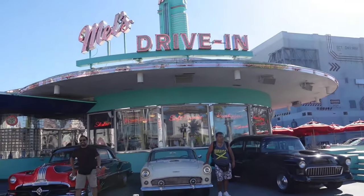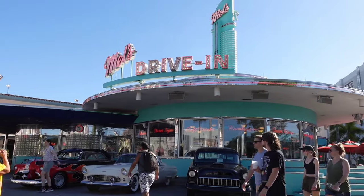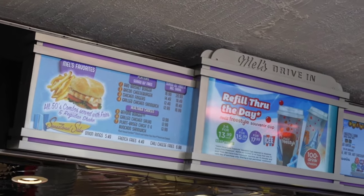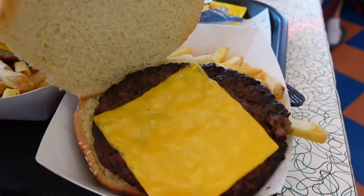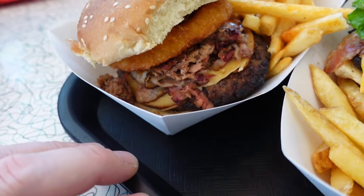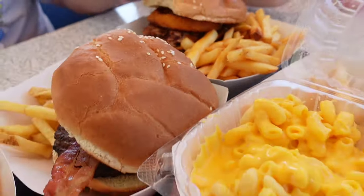Next up is Mel's Drive-In, based on the movie American Graffiti. It's an old school diner inspired by the 1950s, and the decorations are super fun. They have lots of different burgers, french fries, onion rings, chicken sandwiches, and even mac and cheese on the kids menu. We got a kids burger, Rick got a bacon cheeseburger, I got a barbecue burger with an onion ring on it, and Jack got the mac and cheese. Everything was really good last time we visited — really filling, and we actually couldn't finish it.